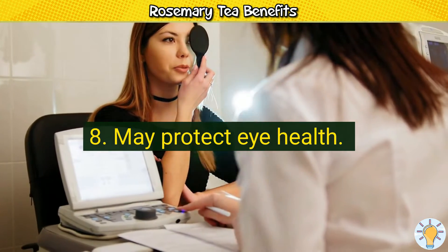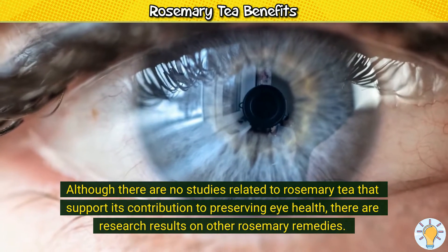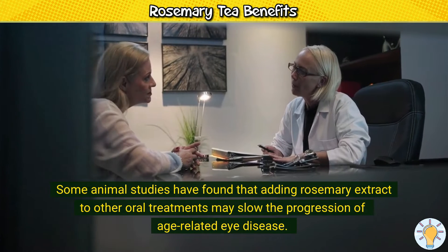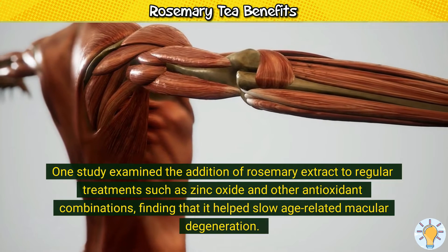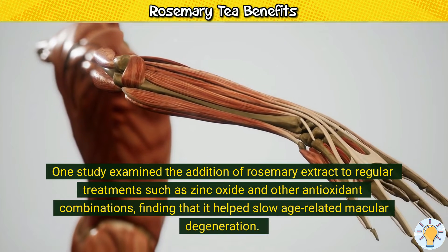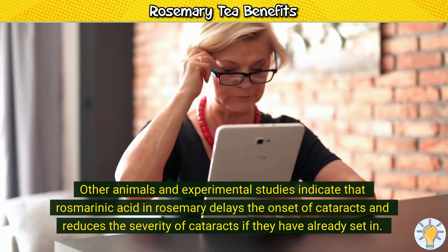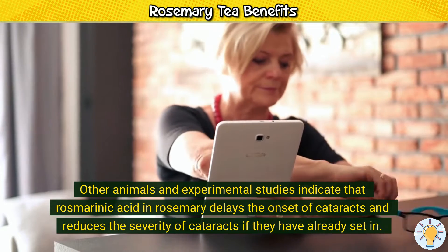8. May protect eye health. Although there are no studies related to rosemary tea specifically that support its contribution to preserving eye health, there are research results on other rosemary remedies. Some animal studies have found that adding rosemary extract to other oral treatments may slow the progression of age-related eye disease. One study found that it helped slow age-related macular degeneration. Other animal and experimental studies indicate that rosmarinic acid in rosemary delays the onset of cataracts and reduces their severity.